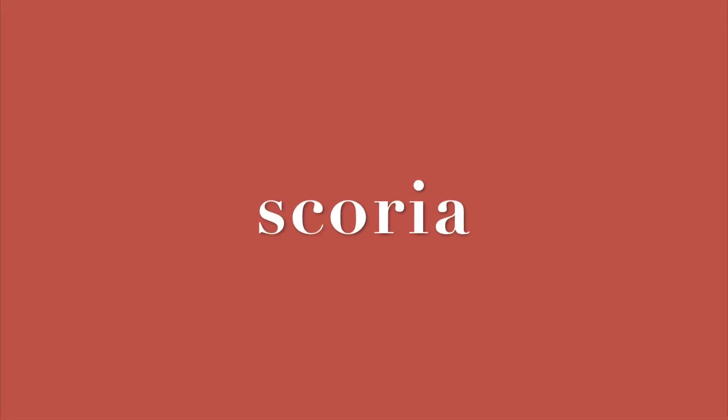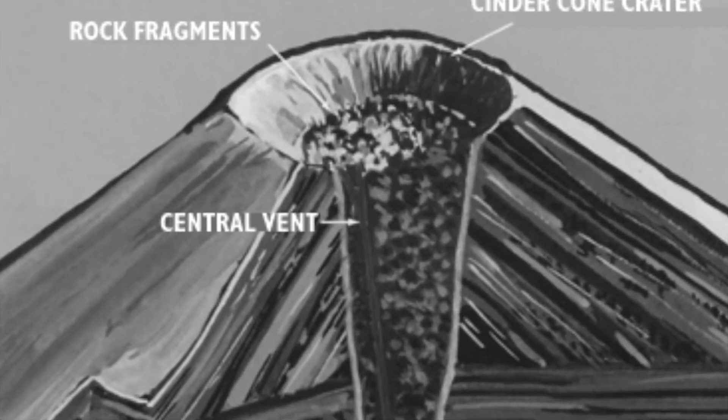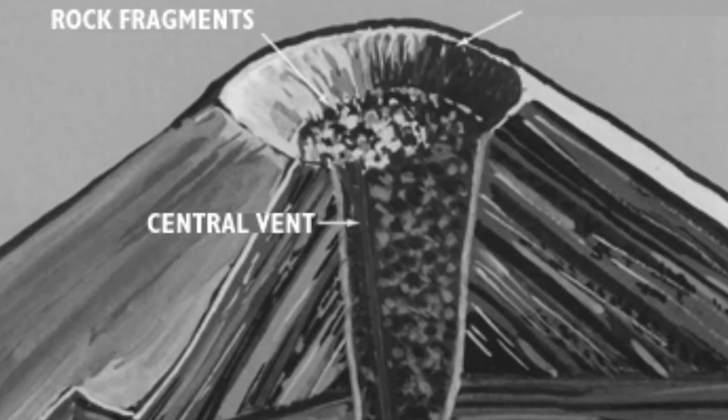A second type is smaller and called a cinder cone. These are made of a volcanic rock called scoria, which are small bits of lava ejected by volcanic gases that hardened in mid-air. Because scoria is never thrown very far from the vent, cinder cones are steep.